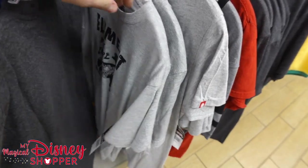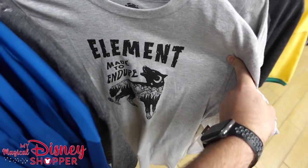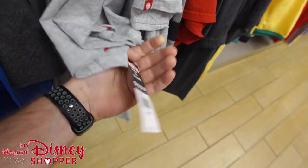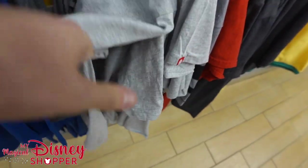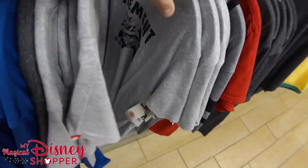And then we've got an Element shirt — 'Made to Endure.' I'm not entirely sure where these were sold in the parks. They're $11.99, were $22. There's a bunch of those.